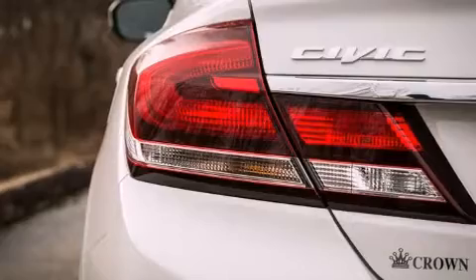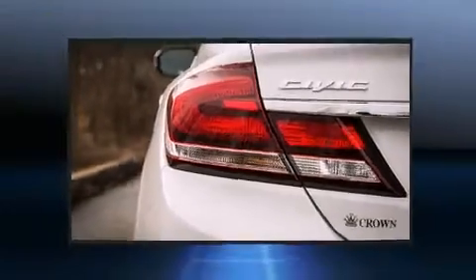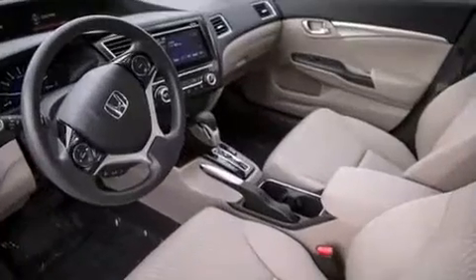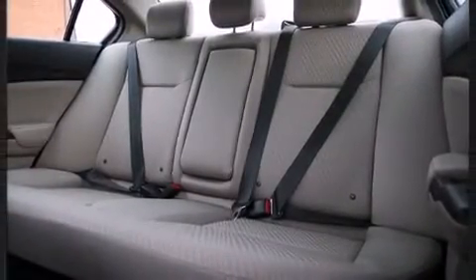It's equipped with tons of terrific amenities that won't break your budget, such as remote keyless entry, a tachometer, a trip computer, an outside temperature display, power moonroof, and one-touch window functionality.